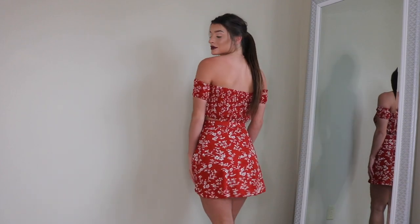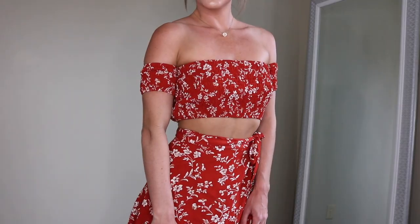This is the Floral Off-the-Shoulder Top with Skirt, and it was $12.75 for both pieces. It's a really cute smocked off-the-shoulder crop top — simple, comfortable, in a dark red with white flowers all over it. The skirt can fit pretty much any size because you tie it yourself — just wrap it around and tie. It's nice and short and not see-through at all because of the darker color.